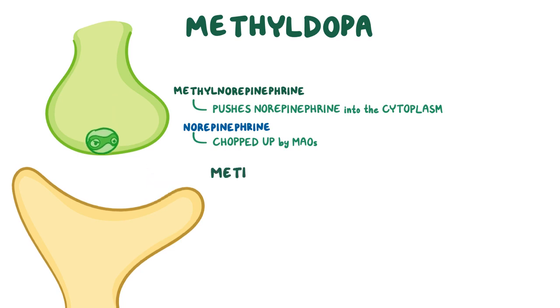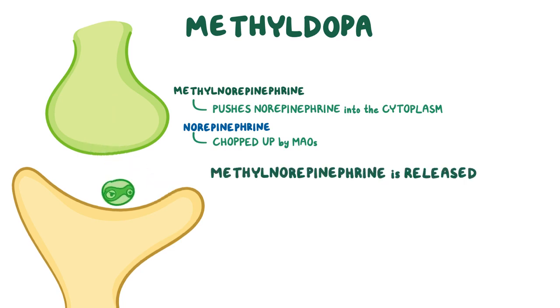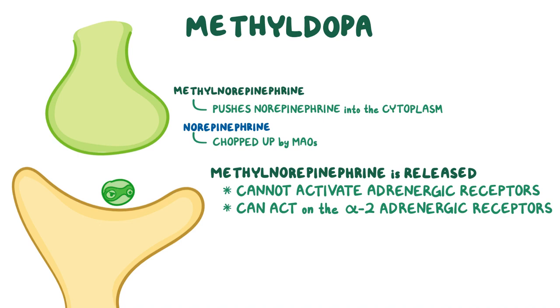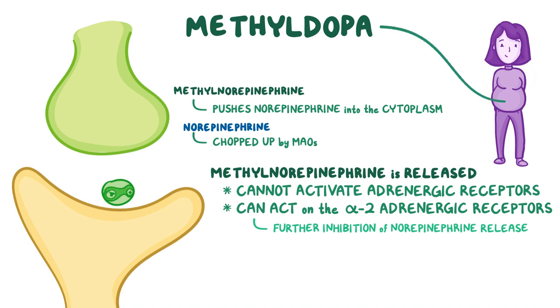So when a signal comes, methyl norepinephrine is released instead. Methyl norepinephrine not only can't activate adrenergic receptors of the postsynaptic neuron, but it can circle back to act on alpha-2 adrenergic receptors on the presynaptic neuron membrane, leading to further inhibition of norepinephrine release. So methyl DOPA can be given to lower blood pressure during pregnancy, since it's safe for the baby.